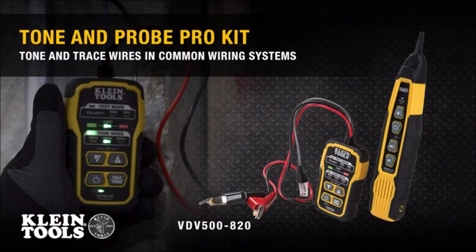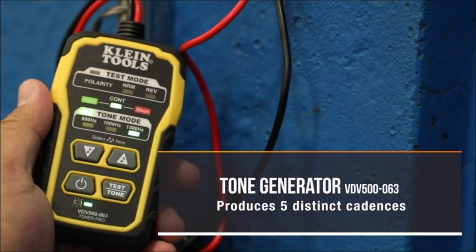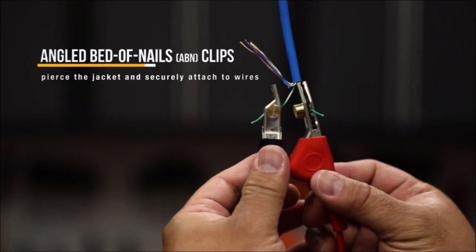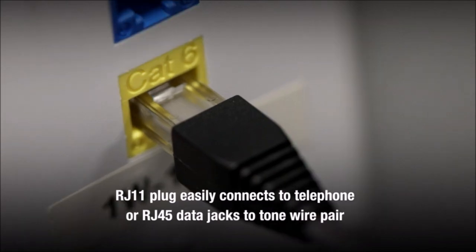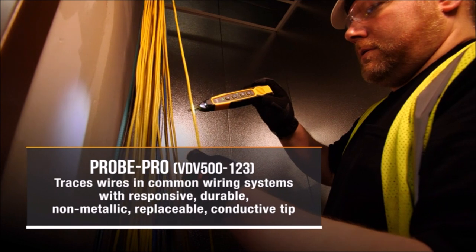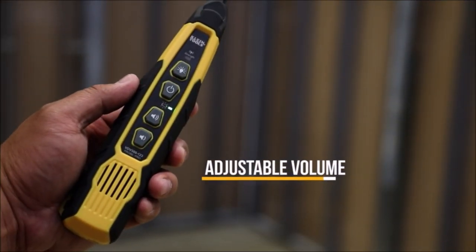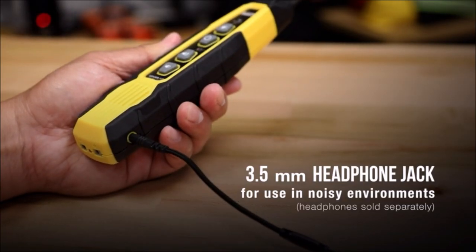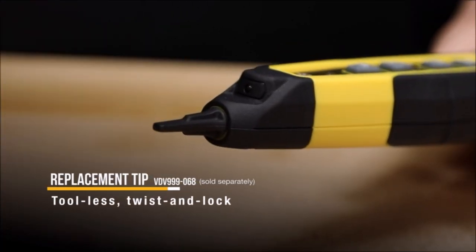The Klein Tools cable tracer with probe tone pro kit is a comprehensive set designed for toning and tracing wires in common wiring systems. The kit includes a premium tone generator with angled bed-of-nails cables and ABN clips, ensuring a secure grip on the cable. The tone generator emits five distinct tones and easily connects to telephone or RJ45 data jacks. It also checks continuity and polarity, displaying results through clearly labeled LEDs. The probe traces the tone signal and features an adjustable volume speaker for noisy environments; headphones can be attached via a 3.5mm jack. The probe also comes with a tool-less, non-metallic, durable replaceable tip, making it a valuable asset for professionals working with wiring systems.